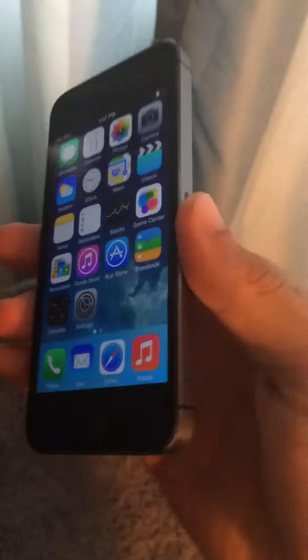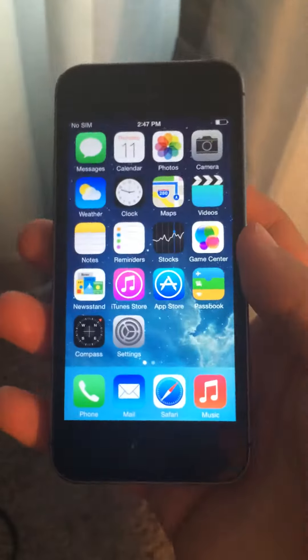Here I've got an iPhone 5S for sale. This is a 32GB Verizon. Very clean shape — it's got very minor scratches on the back, but other than that, it's almost like new.